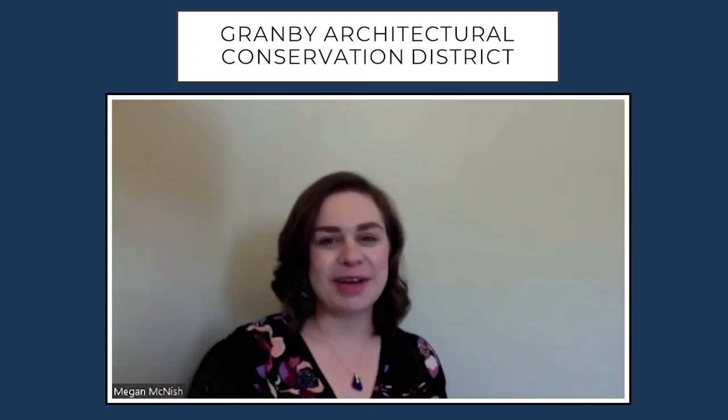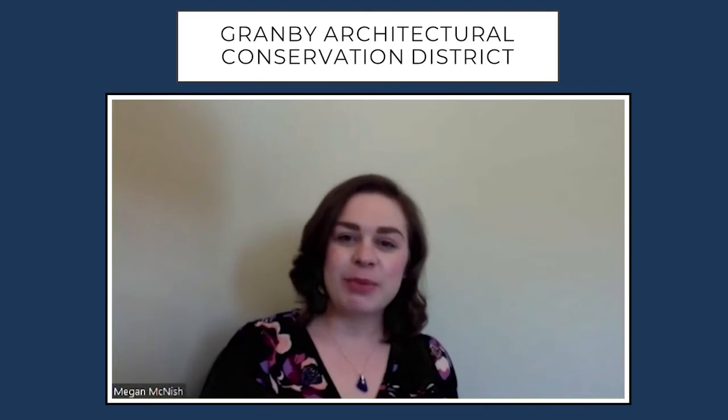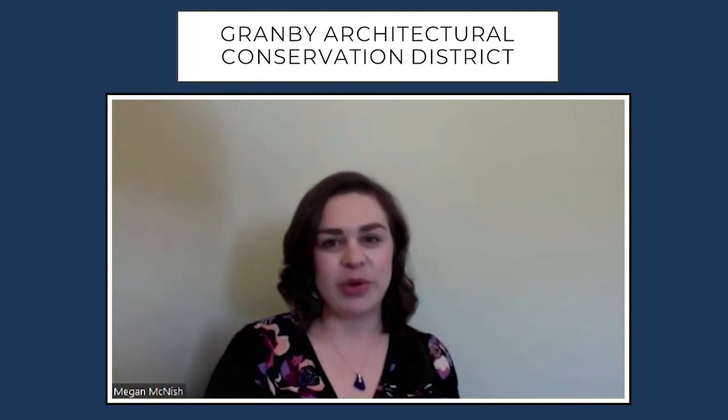Hi, my name is Megan McNish and I'm a preservation planner of the City of Columbia. Today we're going to be talking a little bit about the history of the Granby Architectural Conservation District.